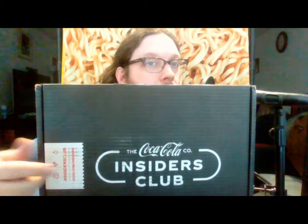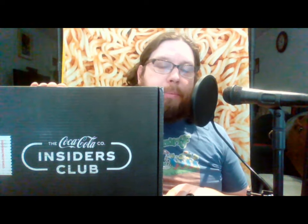Coca-Cola Insiders Box, March 2021 - let's go! Hello, it's John, welcome back to another review. Today I'm going to be opening, unboxing, and trying a few items from the Coca-Cola Insiders Club box for March 2021.